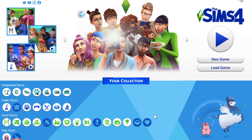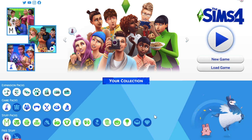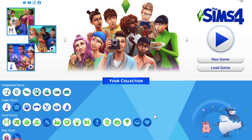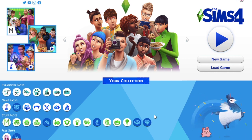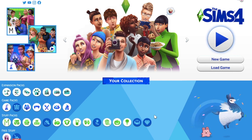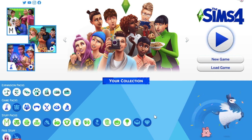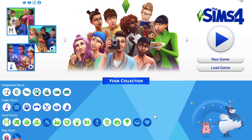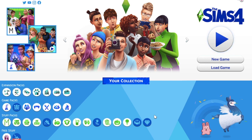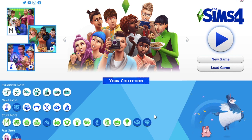Today I'm going to be showing you everything that comes with the new Moschino stuff pack — all the clothing items, all of the build and buy items, and a little bit of the new career. I'm going to be giving my opinions on everything to help you decide if you want to buy this pack or not. Ultimately what I say doesn't really matter; it's just to show you what comes with it.